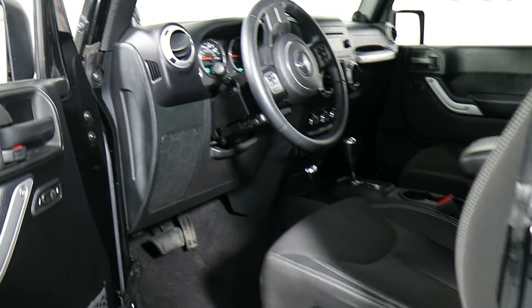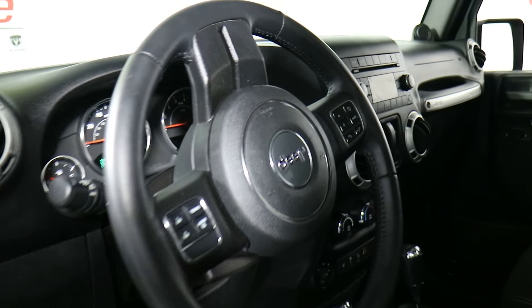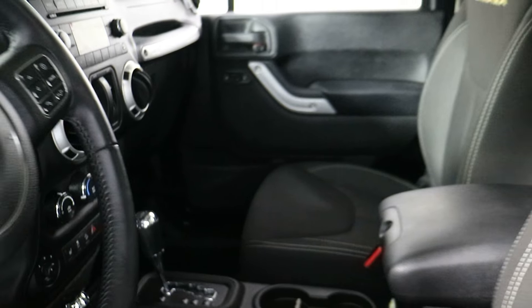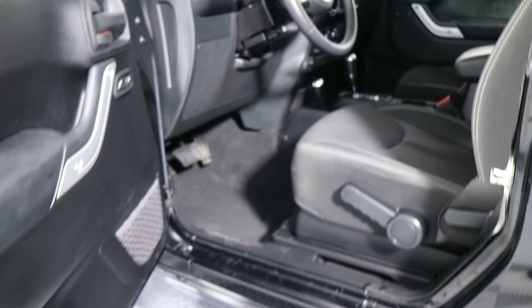You also have a CD player, Bluetooth auxiliary port, and USB port. This is the hard top version, and with all Wranglers the doors come completely off and the tops come completely off as well. You do have air conditioning and this is a five-speed automatic transmission.